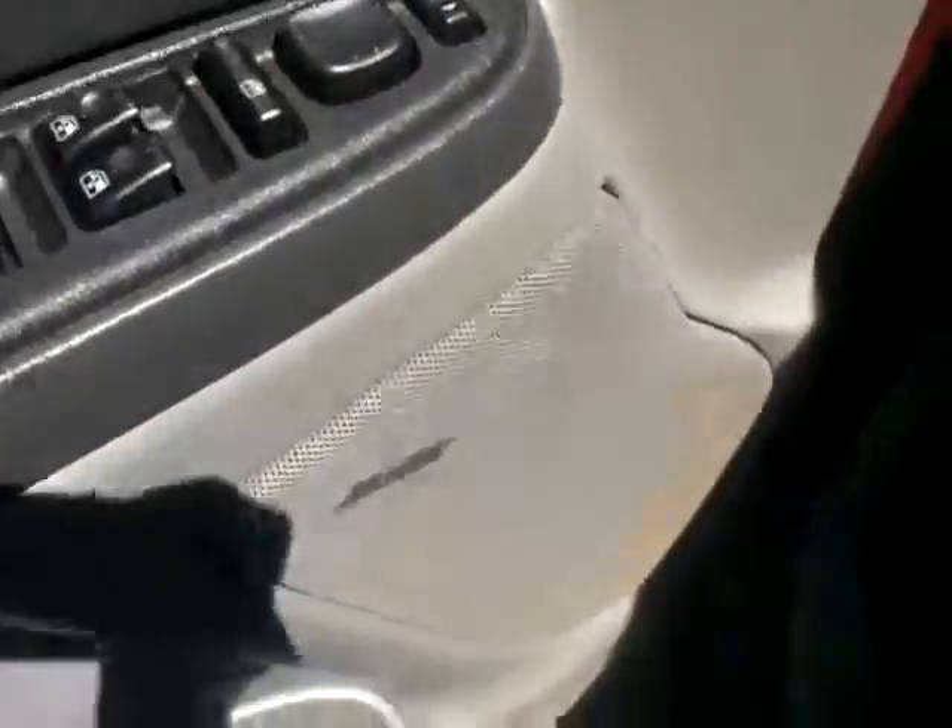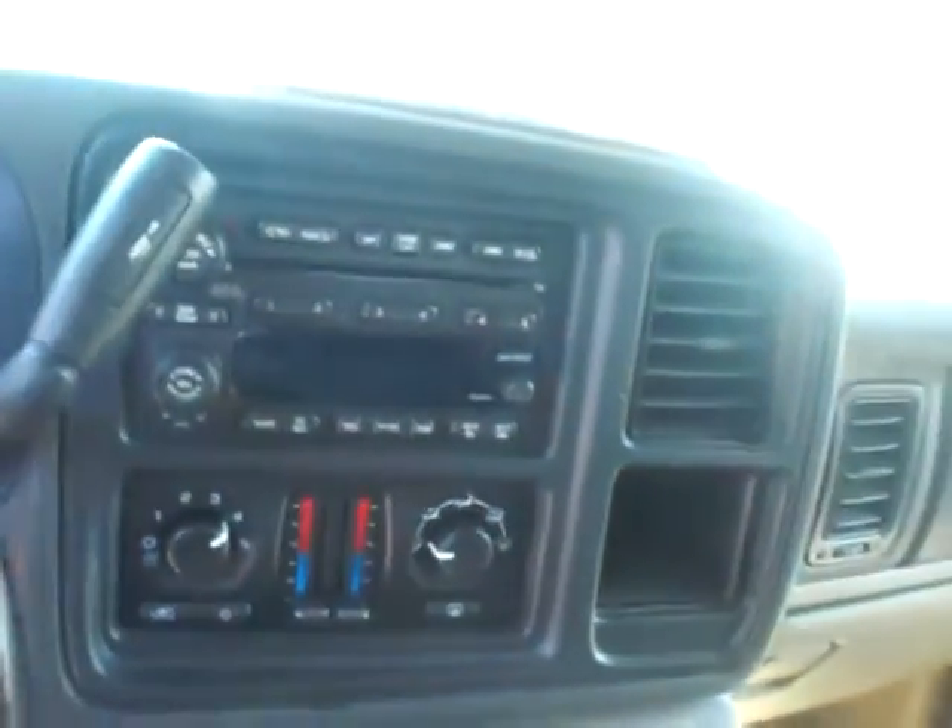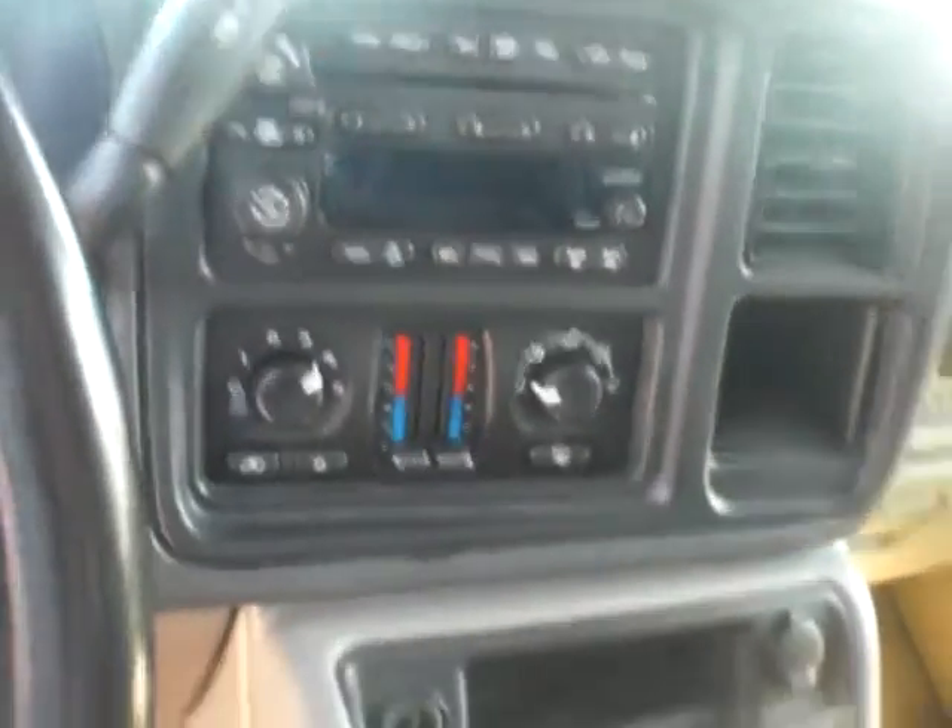It has power windows, power locks, power mirrors, and the Bose stereo system. It's also got cruise control, a CD player, and rear heat and air controls.